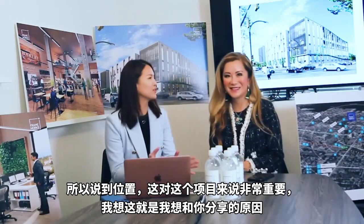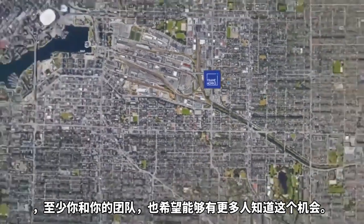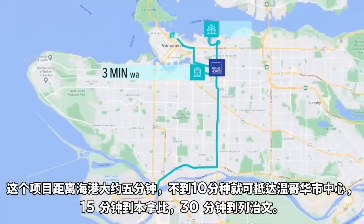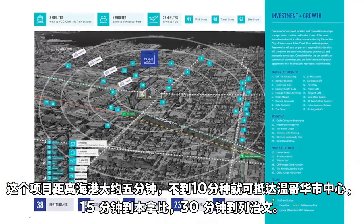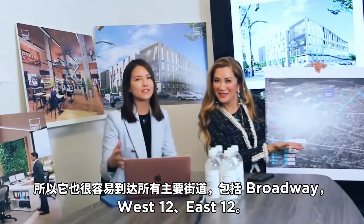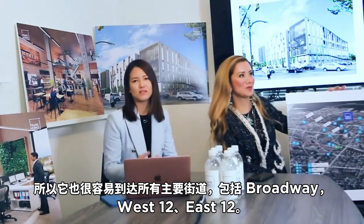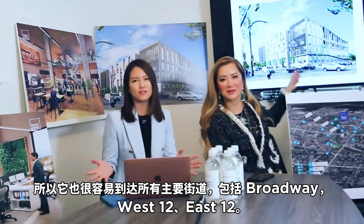So speaking of location, which is so important for this project — and I think it's why I want to share with Melissa and your team and everyone else. This project's location is approximately five minutes away from the Port of Vancouver, less than 10 minutes to downtown Vancouver, 15 minutes to Burnaby, and 30 minutes to Richmond. So it's very easy access to all the main streets as well, including Broadway, West 12th, and East 12th. So everything's within 10 minutes, basically.